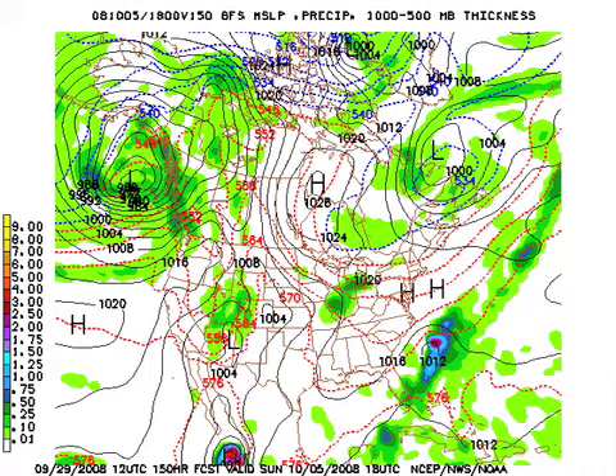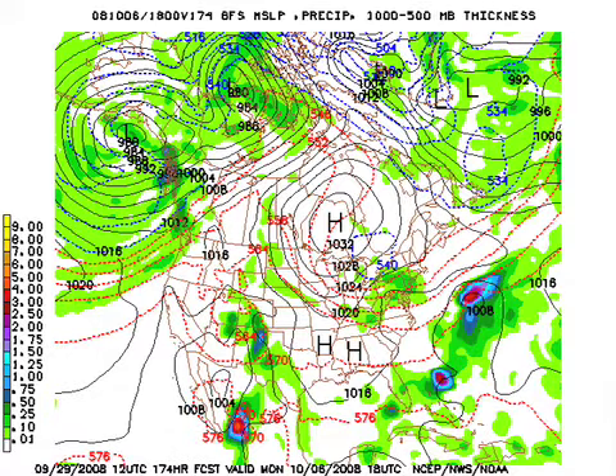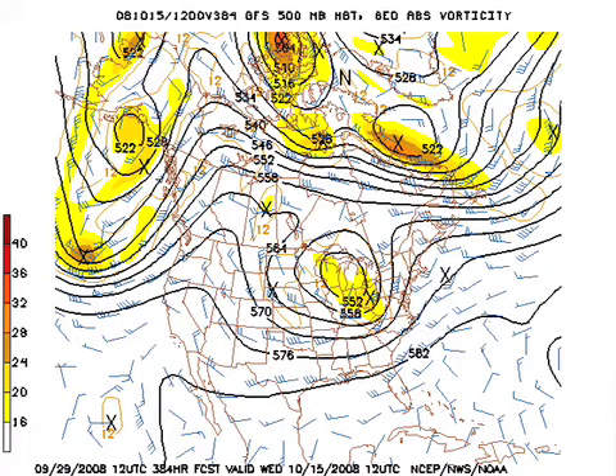Once again, everything looks good through the weekend. Even Monday of next week now looks dry — we've seen some model runs hinting at showers Monday, but not on this run. We'll peek at the end of the forecast period, the 15th of October.